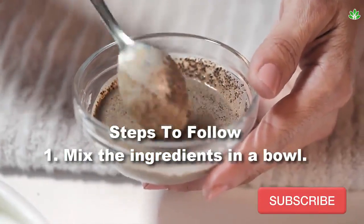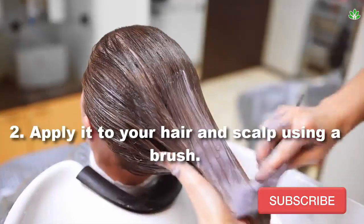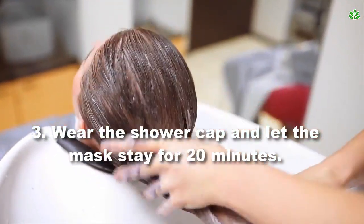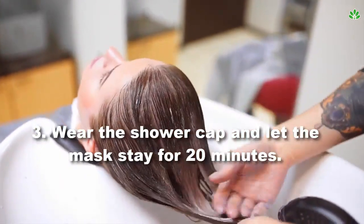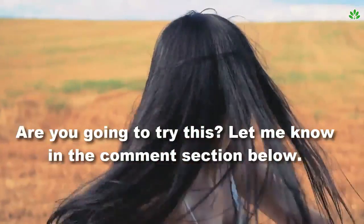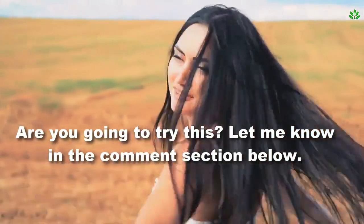Steps to follow: One, mix the ingredients in a bowl. Two, apply it to your hair and scalp using a brush. Three, wear the shower cap and let the mask stay for 20 minutes. Four, rinse off the coffee mask with water. Are you going to try this? Let me know in the comment section below!